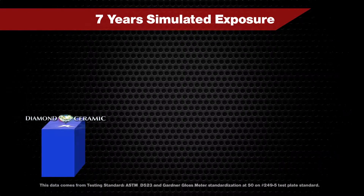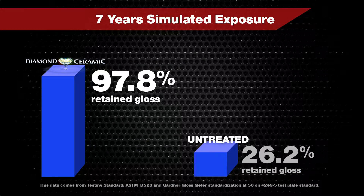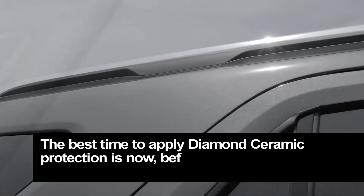Third-party testing shows that over a seven-year simulated exposure, panels treated with Diamond Ceramic Protection retained 97.8% of its gloss, while unprotected panels only retained 26.2% of its gloss. The best time to apply Diamond Ceramic Protection is now.